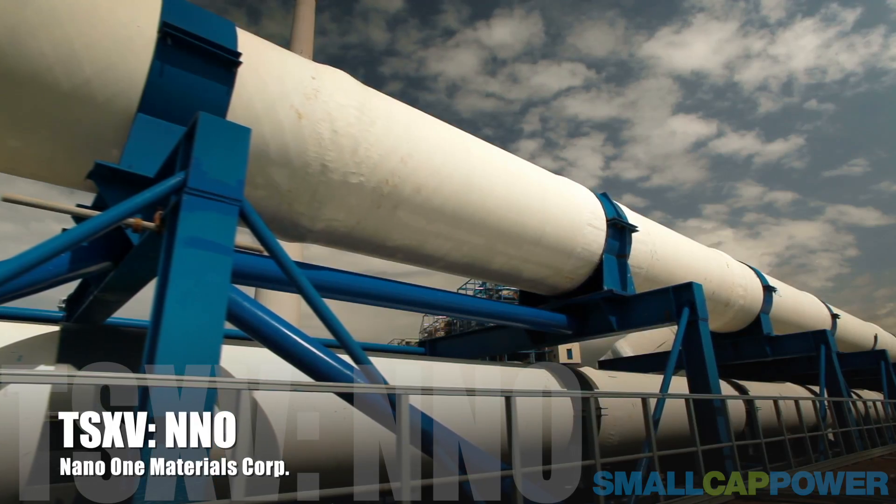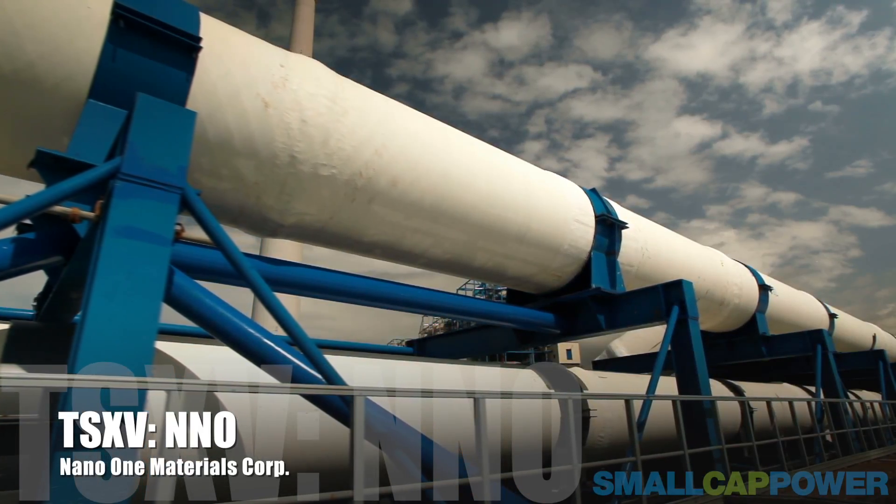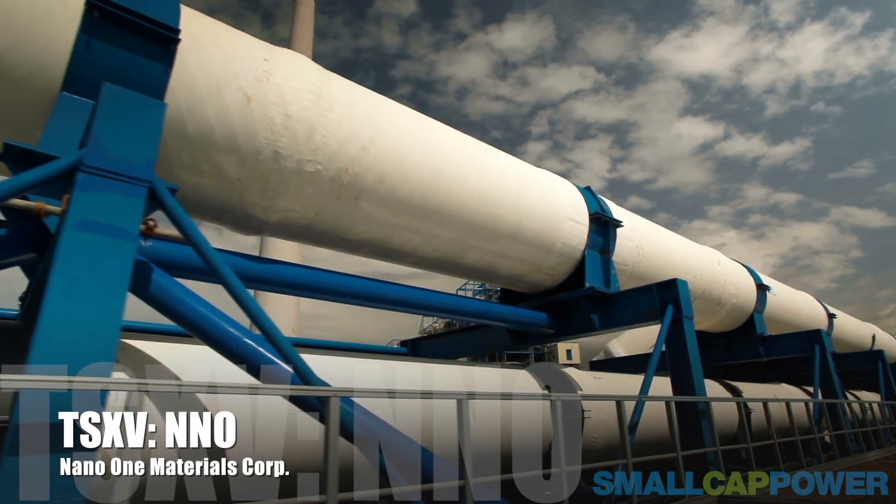We have an easier, simpler process, and we're working with a scale-up expert in Vancouver to build a pilot facility to demonstrate all of that — that it scales up into a full-scale production facility.